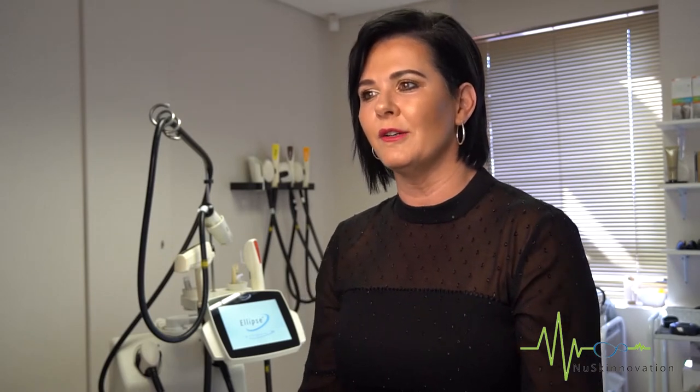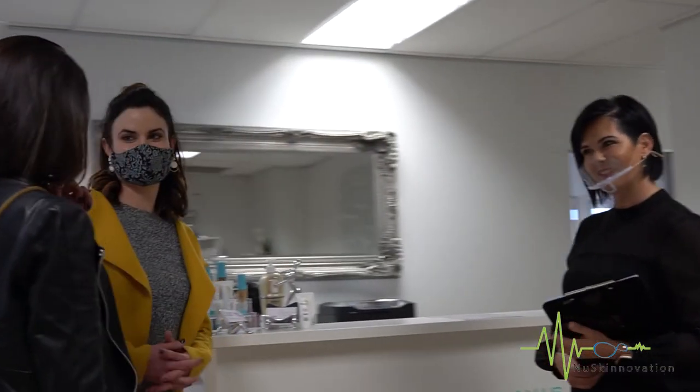In order for you to receive the most effective treatment, I'm going to walk you through all of the pre-care instructions so that you will know exactly what to expect before you come in, as well as what to expect during your actual treatment.